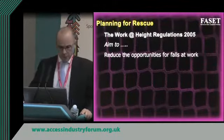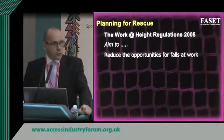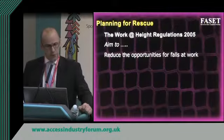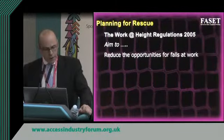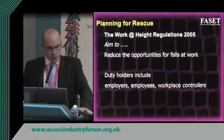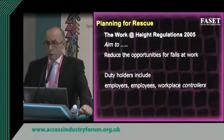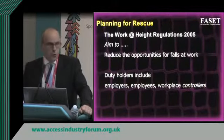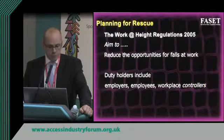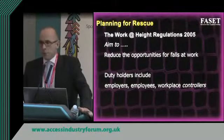Planning for rescue from a safety net: the work at height regulations came in in 2005 and aim to reduce opportunities for falls from height. They are goal-setting and non-prescriptive, always aiming to reduce the opportunity of people working at height. The regulations also identify duty holders — employers, employees, and workplace controllers. On a construction site that would be the site or project manager; on a building, the facilities manager — the person who directs people to carry out work.